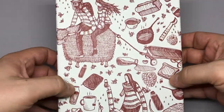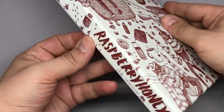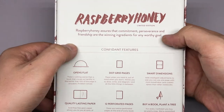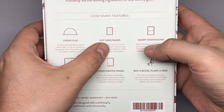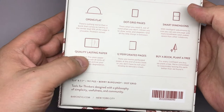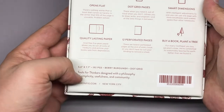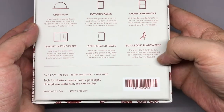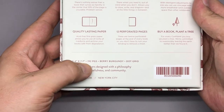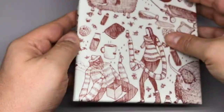So this is the Raspberry Honey limited edition — pretty cool illustration on the box. On the back it lists the standard specs: opens flat, dot grid pages, smart dimensions which are the same as always, quality paper — same paper as a regular Confidant — 12 perforated pages, and they do the buy-a-book-plant-a-tree thing. Same specs: 192 pages, 5.4 by 7.7, in berry burgundy.